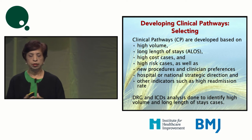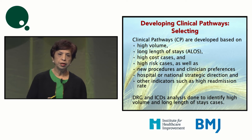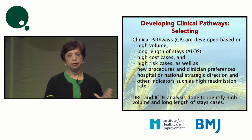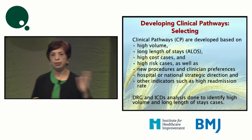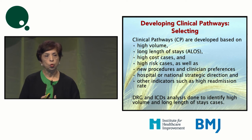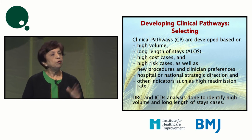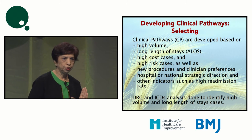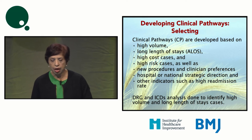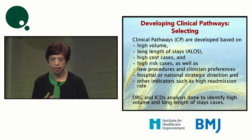If a clinician is enthusiastic and wants to develop a pathway — even if it's not high volume or high length of stay — we should not discourage them, because we want people to buy in. Basically, we should keep our objectives in line with the hospital's strategic drive or the national strategic drive as well. If you're a novice organization starting this journey, do an analysis of your DRGs or ICD codes to identify high-volume and long-length-of-stay conditions.